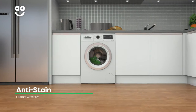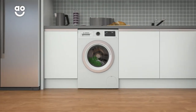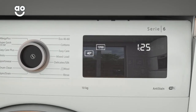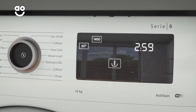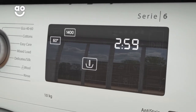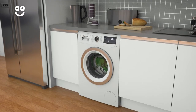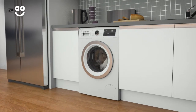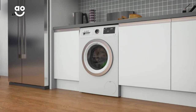The anti-stain option can rid your clothes of stubborn stains like wine and mud with the press of a button. Once you've selected a stain from the list on the display, it will tailor your programme's temperature, spin speed and drum movements to tackle the stain. Your clothes will look like new again without you having to spend time pre-treating your clothes with specialist detergents or soaking them in the sink.